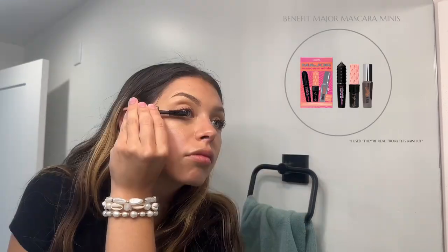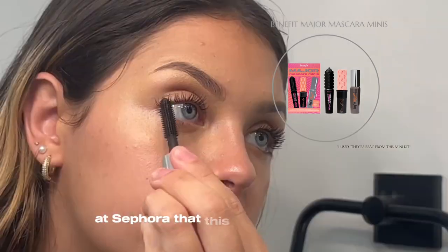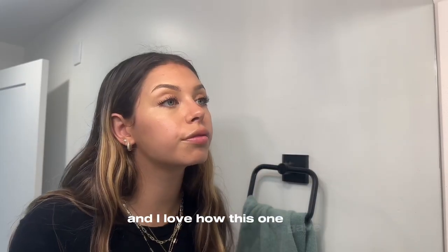Here I'm using Real Magnetic by Benefit. There was a mini kit at Sephora that this brand was selling with three different mascaras, and I loved how this one gave a wet look.